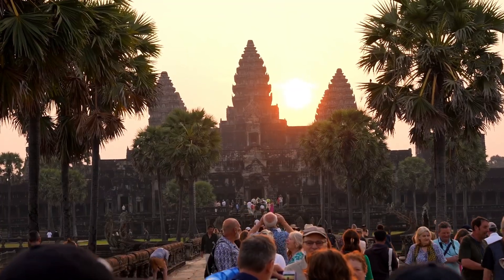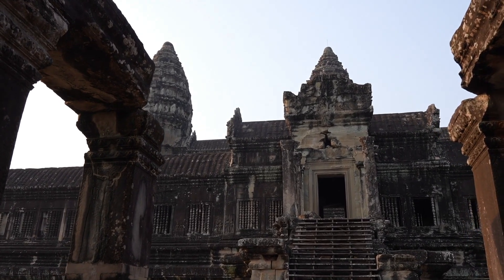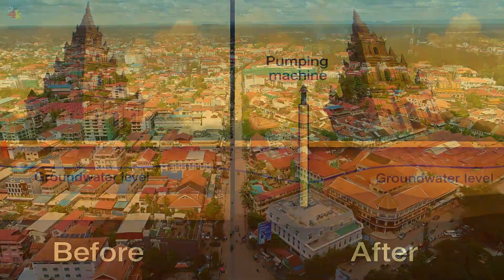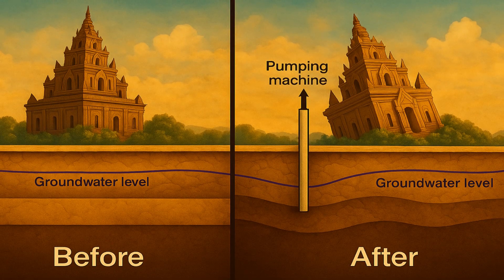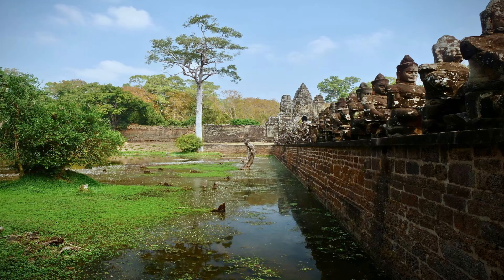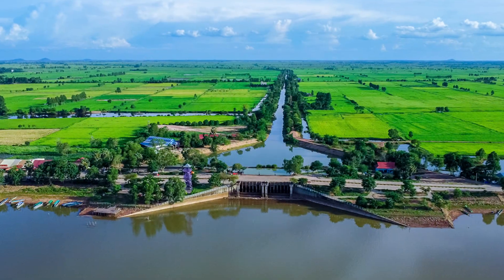Angkor Wat now attracts millions of visitors each year, boosting the local economy but placing new stresses on the environment. Hotels and businesses around Siem Reap pump groundwater to supply bathrooms, kitchens, and swimming pools. As the water table drops, the sand underneath the temple dries out, and without sufficient moisture the sand cannot support the heavy stone — cracks may form. Conservation agencies monitor the groundwater and attempt to regulate extraction. Some hotels have been connected to surface water reservoirs to reduce groundwater pumping.